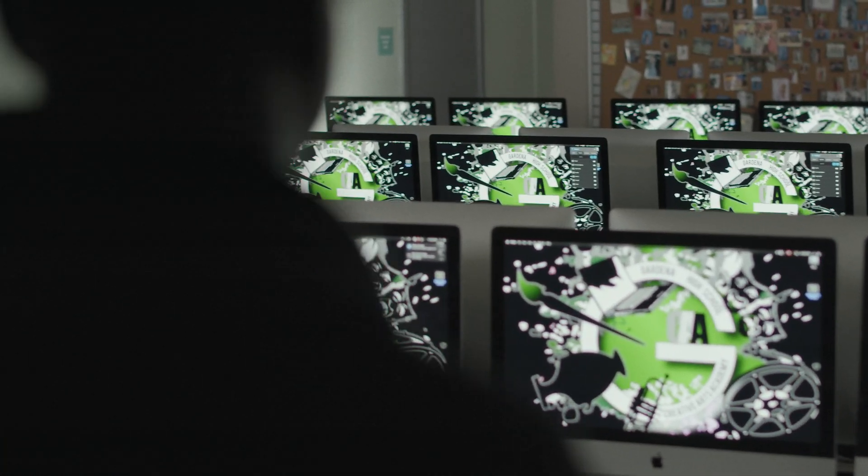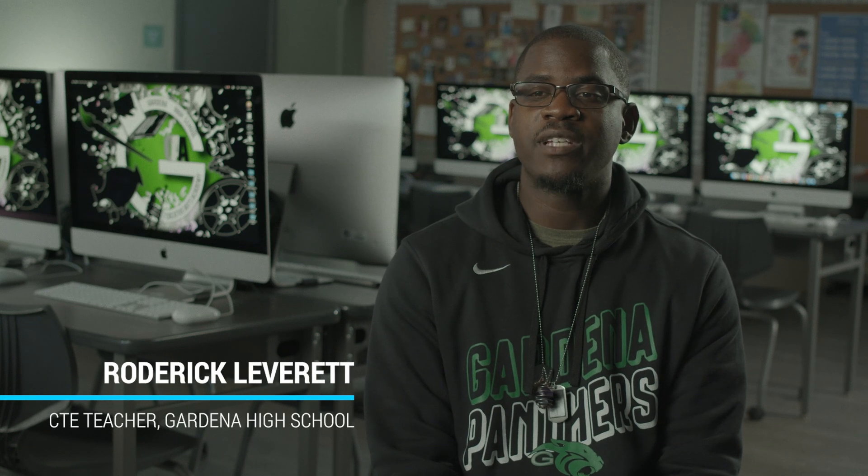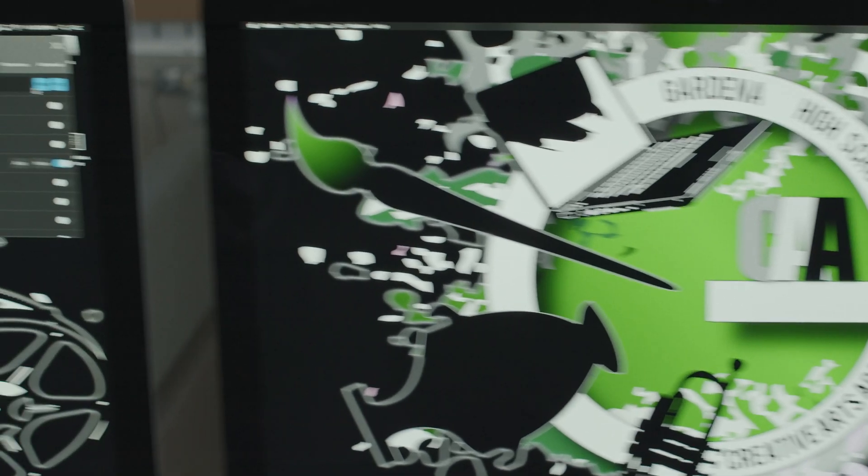When the kids first come in, they've never seen a Mac before — they're scared of them. My name is Roderick Leverett, I'm a career technical education teacher at Gardena High School. As a CTE teacher, we're allowed to apply for Perkins grants which help fund non-academic classes. It took about three years for me to get this room the way it is now — everything in here is brand new: brand new computers, brand new furniture, brand new everything.